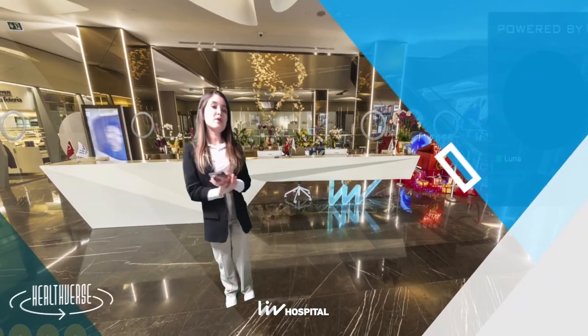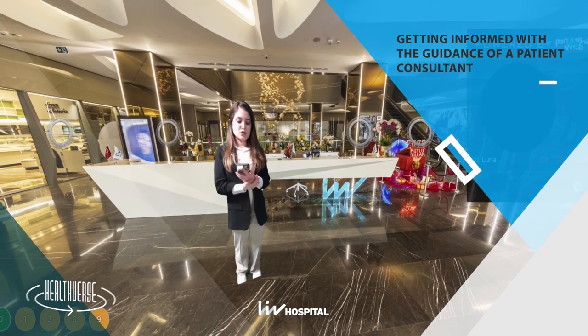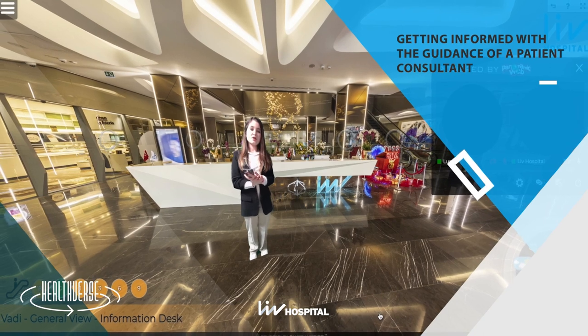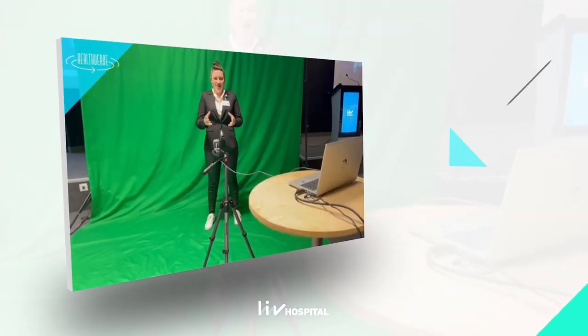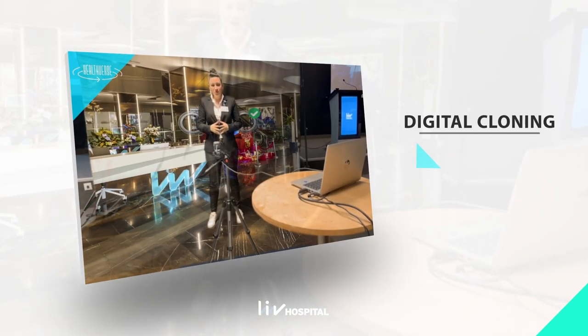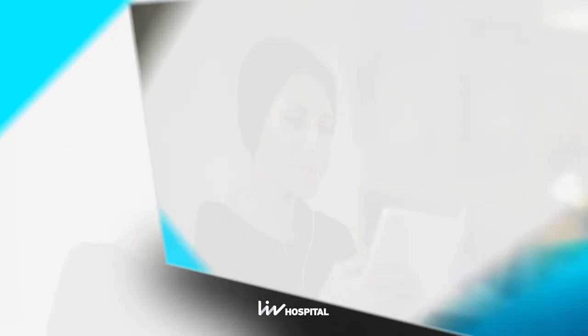Patients can explore live hospitals alone or with a patient advisor and ask questions whenever they need to. International Guest Services representatives who use Healthverse can virtually clone themselves into the Healthverse platform to take patients on a digital tour of the hospital, even when they are not physically there.